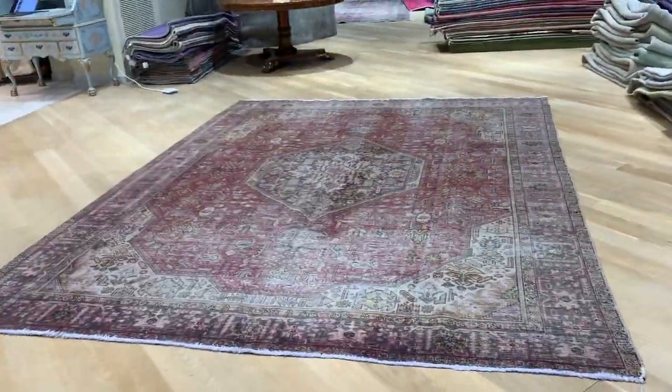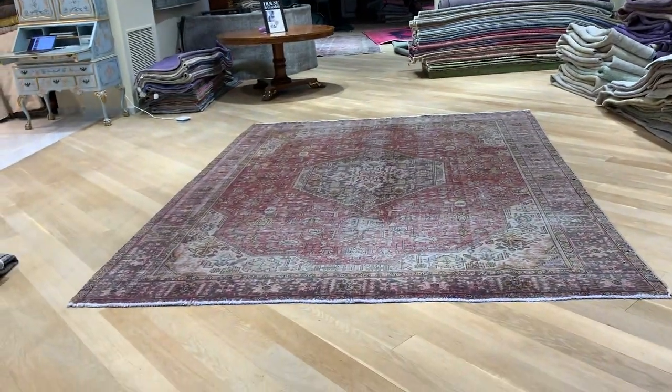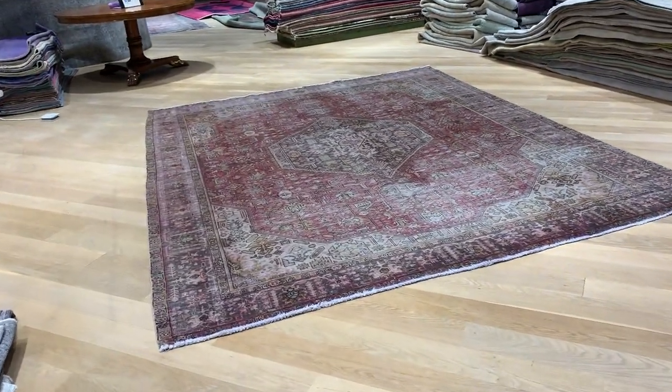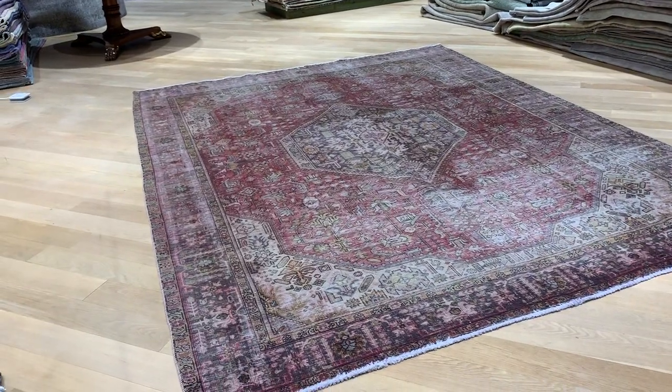These carpets were made to last a lifetime. This carpet might be at least 50 to 60 years old and it's still in amazingly perfect condition. If you have any further questions about this carpet, feel free to contact us.